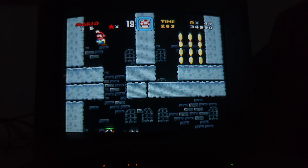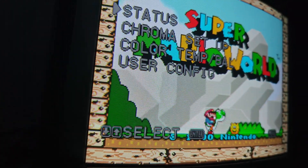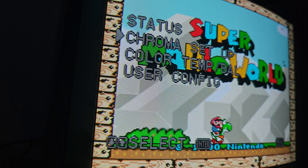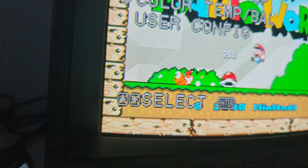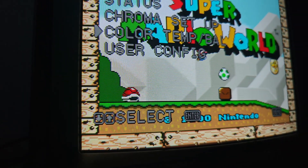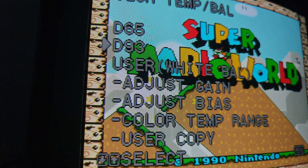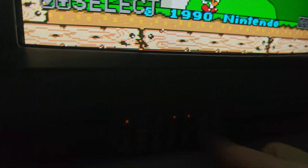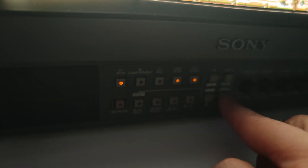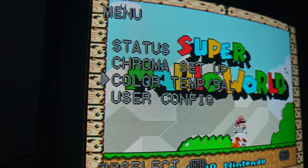If you own a PVM or BVM, you have a superpower. Most of these units have a physical button — or in my case a menu — that allows you to toggle between 6500K and 9300K, and sometimes even more precise color temperature adjustment. So if you're playing Super Metroid, try hitting the 9300K or D93 option — D stands for daylight. If you're playing games like Halo or Grand Theft Auto, hit D65 or 6500K. It's not permanent — you can always switch back and forth and see what you like better.